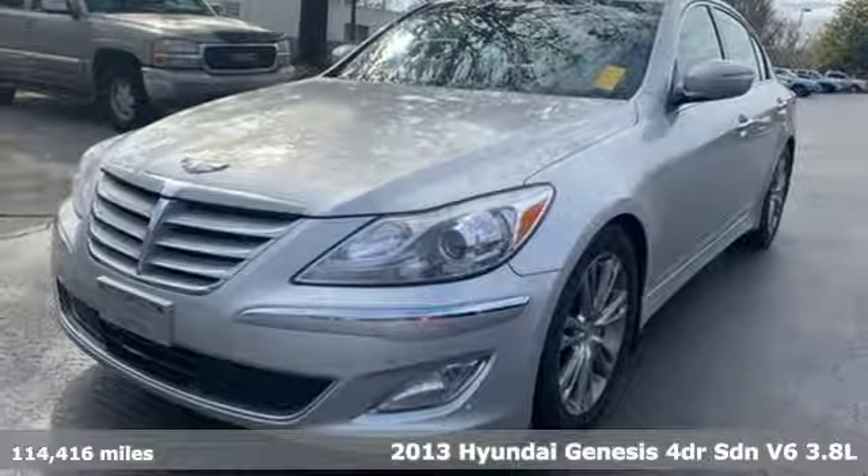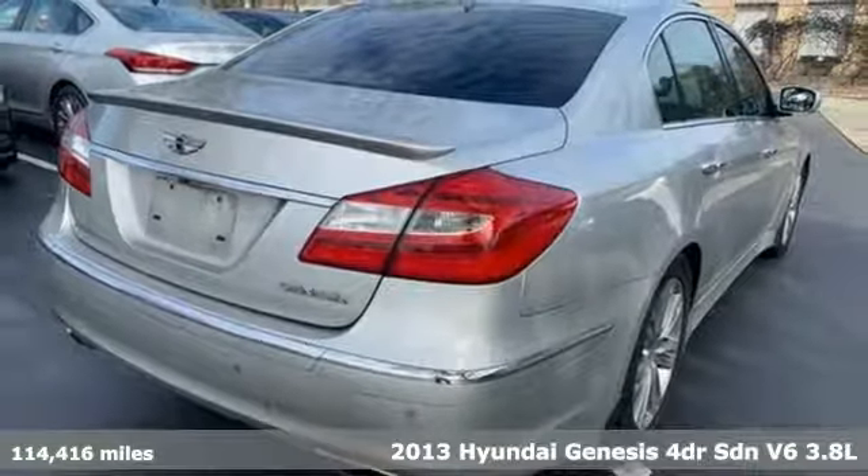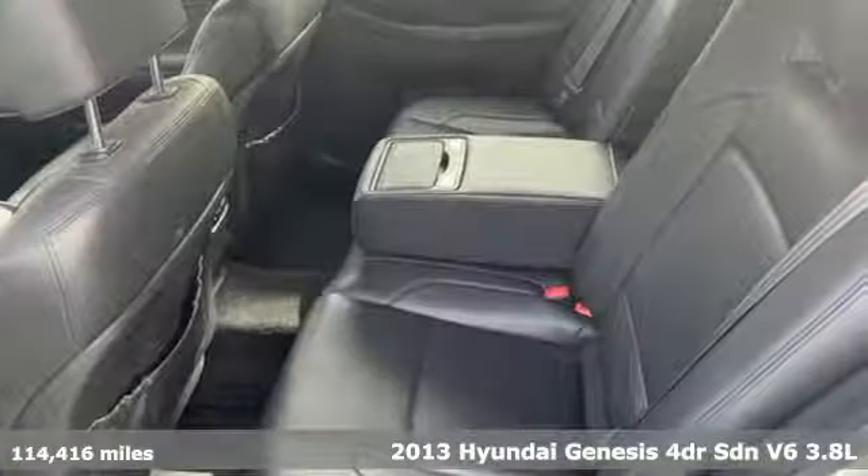Here's a 2013 Hyundai Genesis. Like a breathtaking athlete, this sedan's performance is as graceful and beautiful as it is powerful.